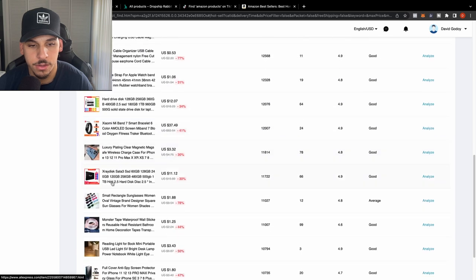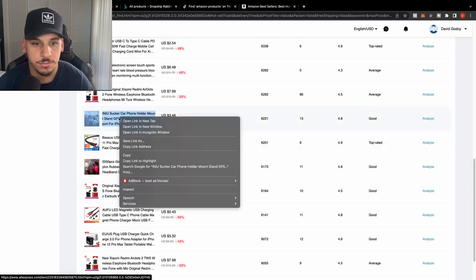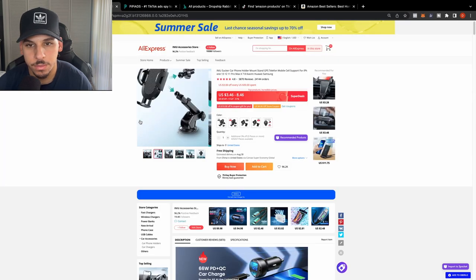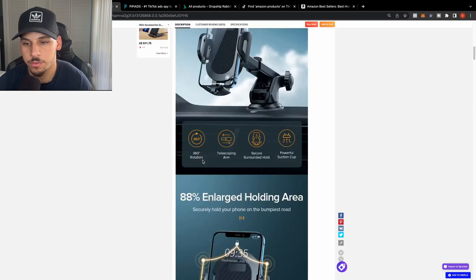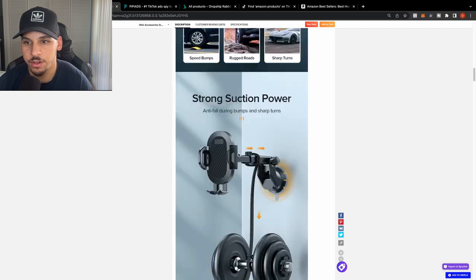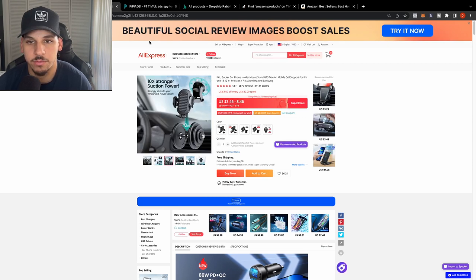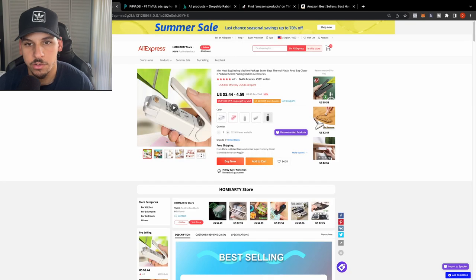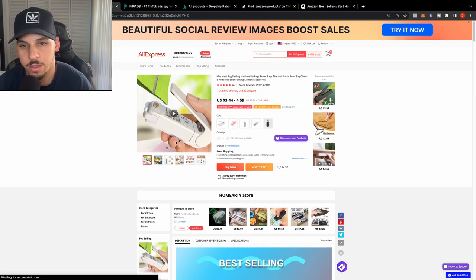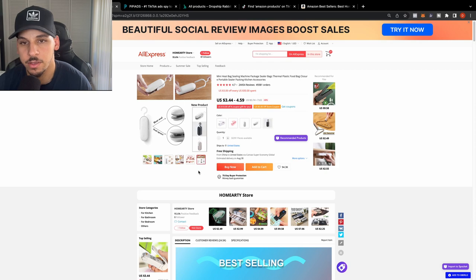Skipping through pages, you can see more eye-catching products. Here's one — a car mount for your phone with different positioning options and extra strength. It's a cool product that's selling and trending right now. Here's another: a mini heat bag sealing machine found in the top orders section, getting an enormous almost 50,000 orders — it's just a bag sealer for chips so they don't go bad. That's a good product.